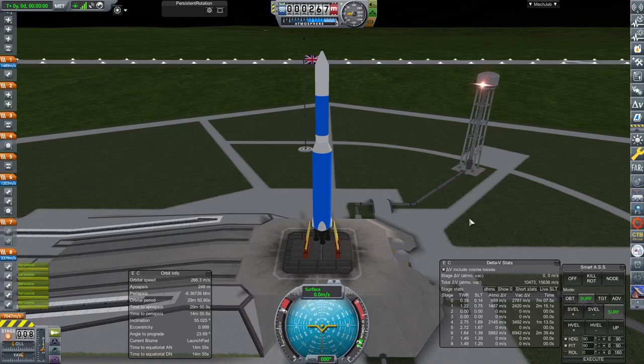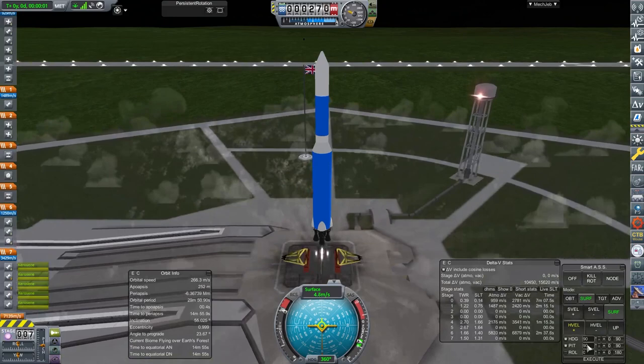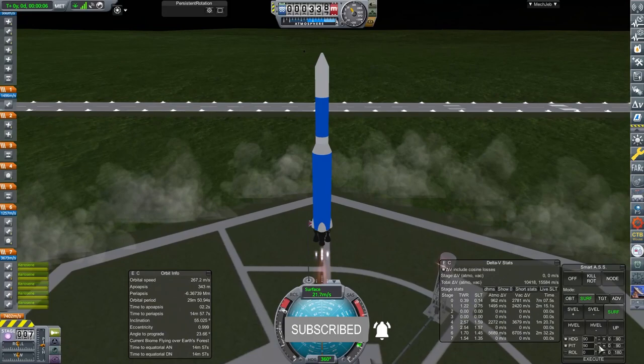Welcome back to a very British space program as we fire off some engines. In today's episode we're going to be visiting Venus, but first we're going to launch something new from Speared Adam. Let's get going.